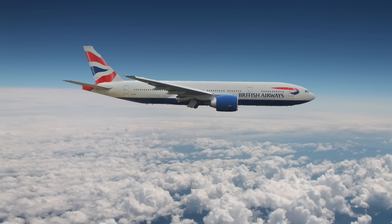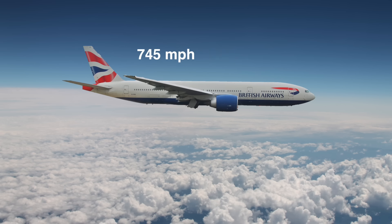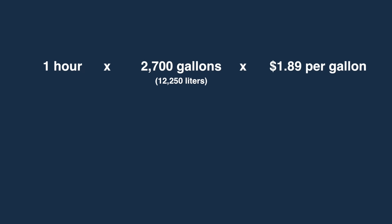On that day, the Jet Stream was blowing over 200 miles per hour, and the Boeing 777 reached a speed of 745 miles per hour, only 16 miles per hour below the sound barrier. When winds can cut an hour off a flight, and a 777 burns 2,700 gallons of fuel per hour at $1.89 per gallon, that's a $5,103 difference between being in the right and the wrong winds. Hopefully, you now see why this is important.